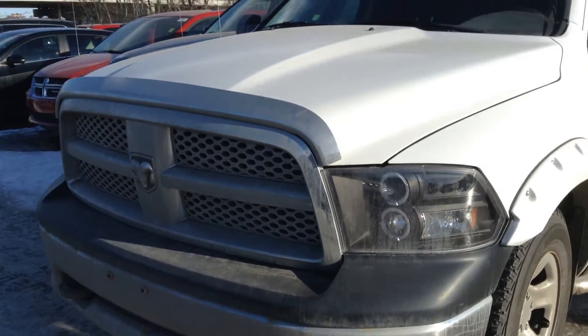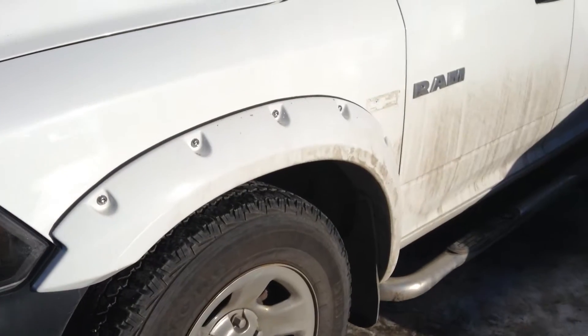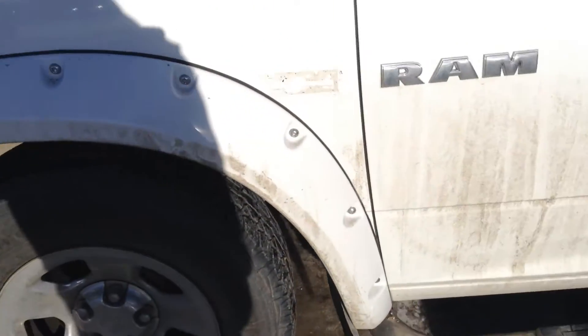So as you can see, it's a nice white color. You get the upgraded headlights on it, along with some fender flares and mud flaps as well, and they look like they're in pretty good condition.